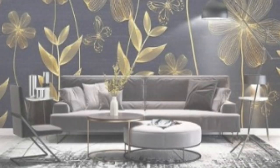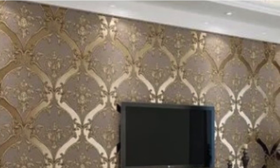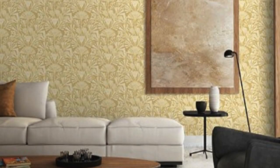One of the key considerations when using metallic wallpaper is its interaction with other elements in the room. It is essential to strike a balance between metallic accents and other materials and finishes in the space. Too much metallic can create a cold or overpowering effect, while a well-balanced combination of metallic elements with warm textures and neutral tones can create a harmonious and inviting atmosphere.